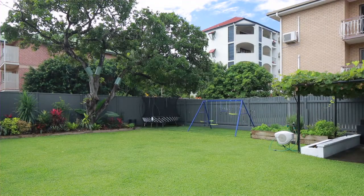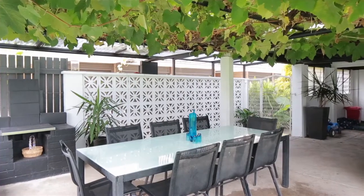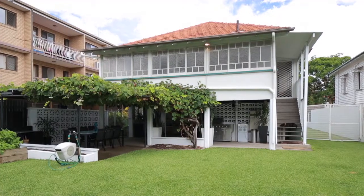This family home offers a huge backyard for the kids, two-car garage and is located close to local schools.